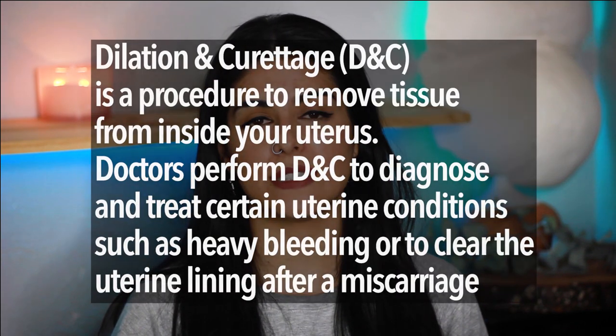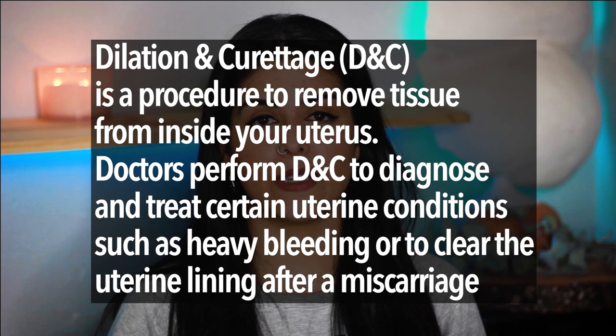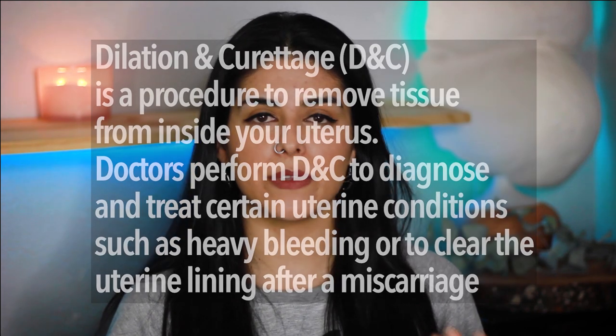I'm not really going to go too much into what my miscarriage was like, but I will link my miscarriage story in the description. Basically, my baby's heart stopped beating on October 6th, 2020, and I was able to schedule my D&C surgery for that same afternoon. A D&C is a procedure that removes the tissue from inside your uterus that remains following a miscarriage. In my case I had what is called an aspiration or suction D&C, meaning they used a suction tool rather than a scraping tool.